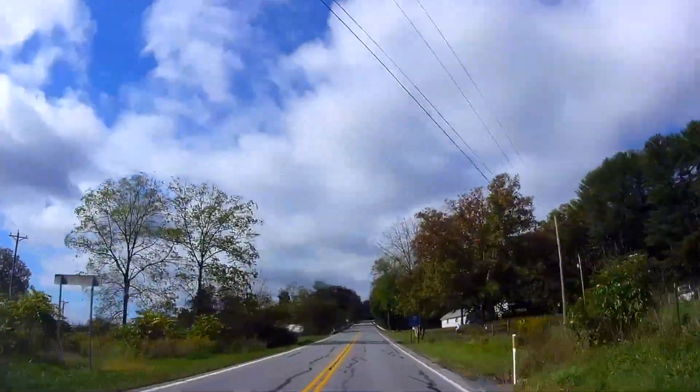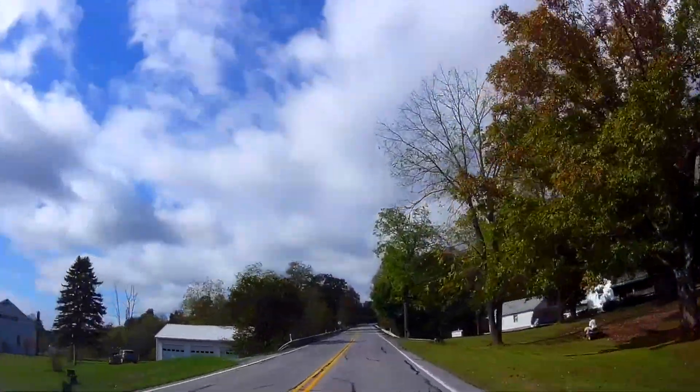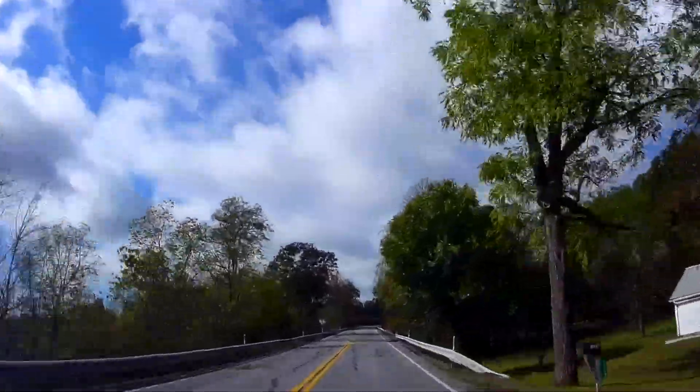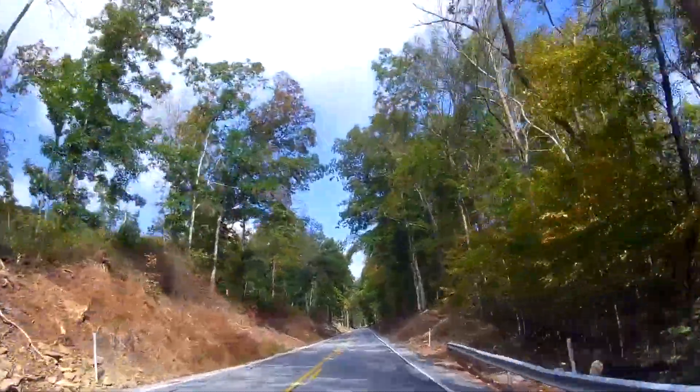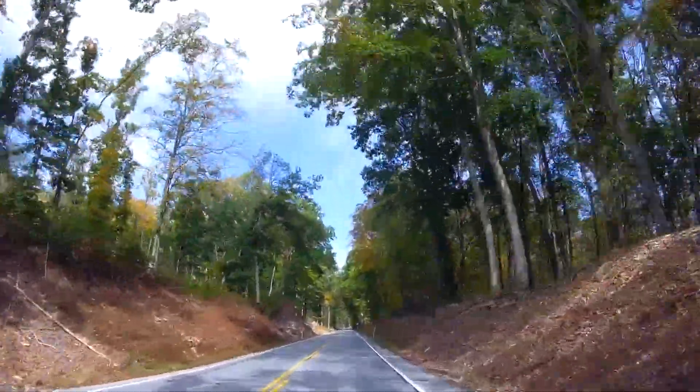After about a mile or so, the highway turns to the right and starts climbing the escarpment of Broad Top Mountain. It's a steep climb for about three or four minutes.